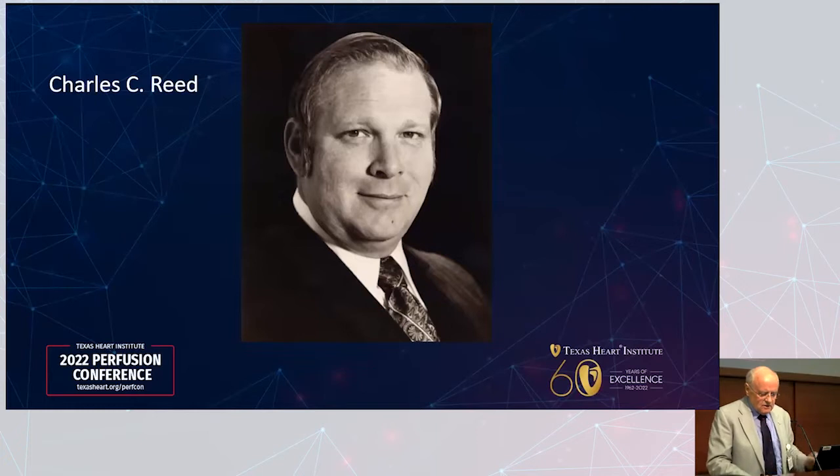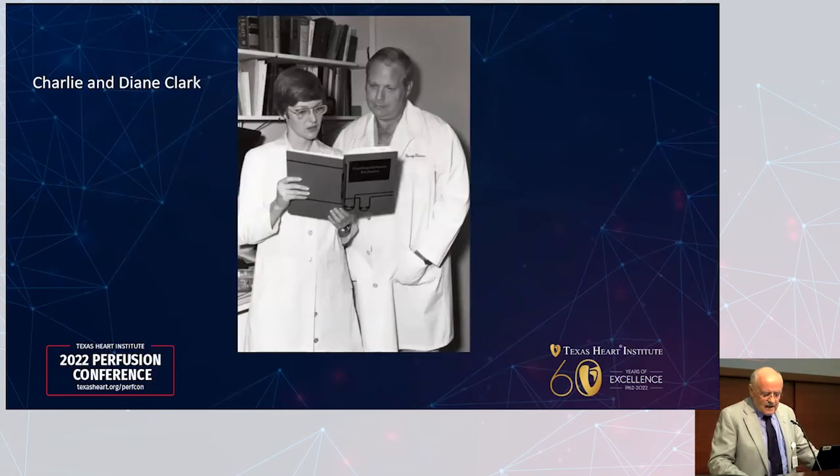The first perfusion class started in January 1972 and graduated six months later in June 1972. Diane Clark was in that original class of four students. Those four, along with seven other students from the July-to-December class, participated in 1,759 pump cases including both adults and pediatrics. Eventually the pediatric cases were transferred to Texas Children's Hospital. Diane later became the associate director of academics for the perfusion school.